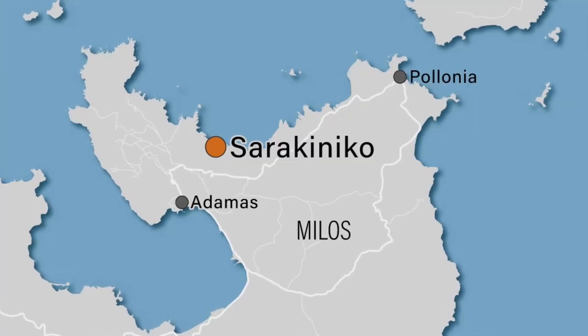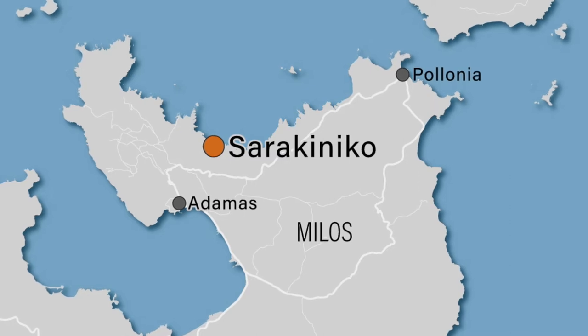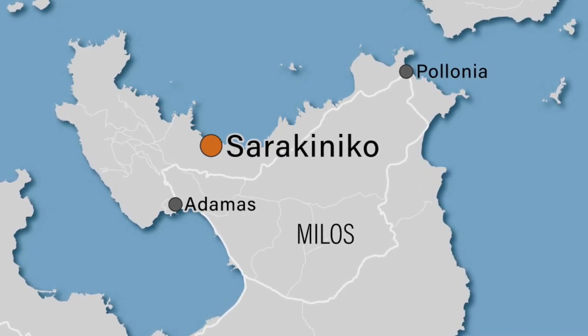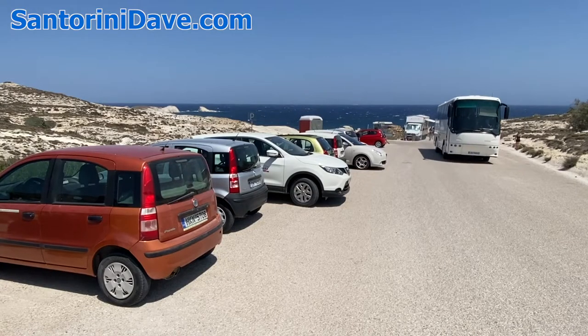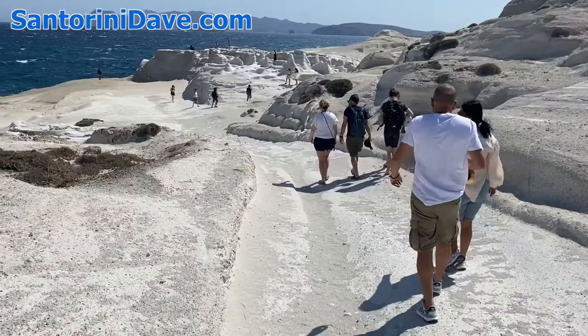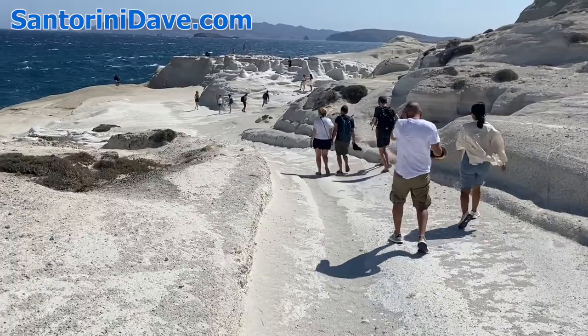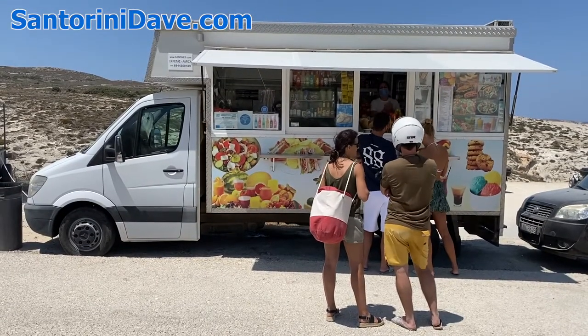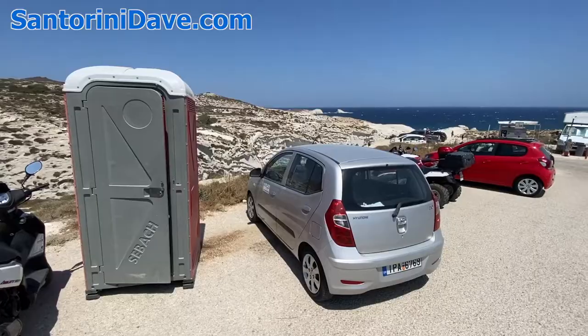Sarakiniko is located on the north side of the island, a short drive from Adamas or Polonia, two of the main towns and most popular areas to stay. Visitors park in a lot at the top of the hill, and there's a short 5-10 minute walk to get down into the main zone. There's also a food truck in the parking lot selling snacks and cold drinks, as well as a port-a-potty.